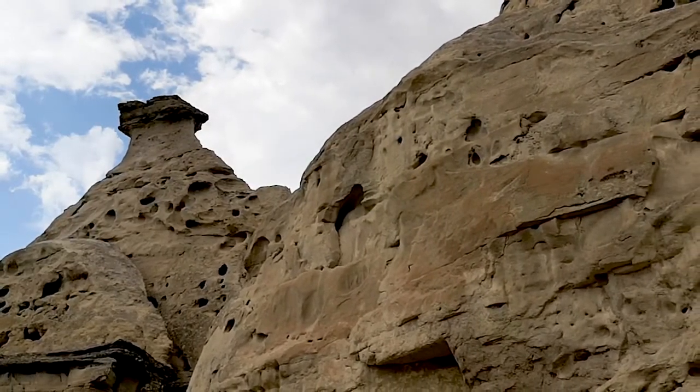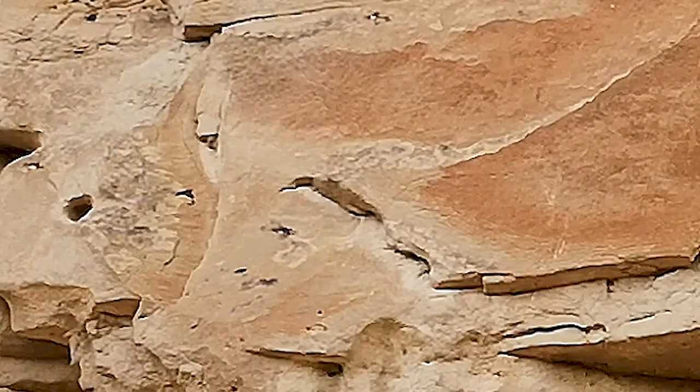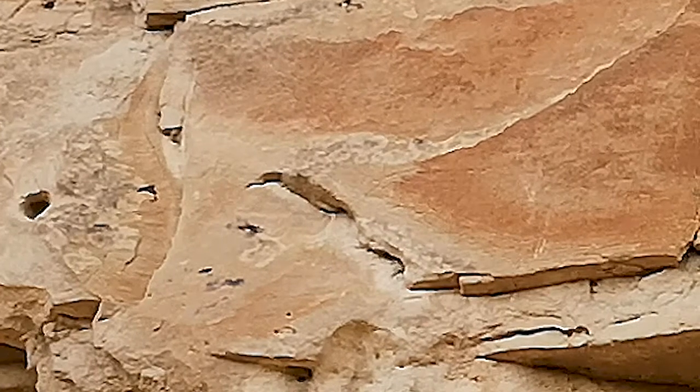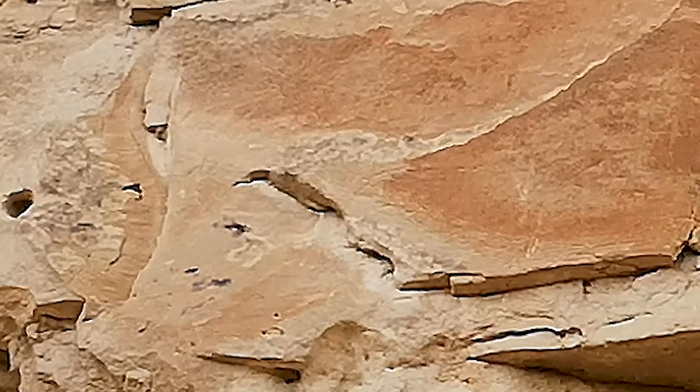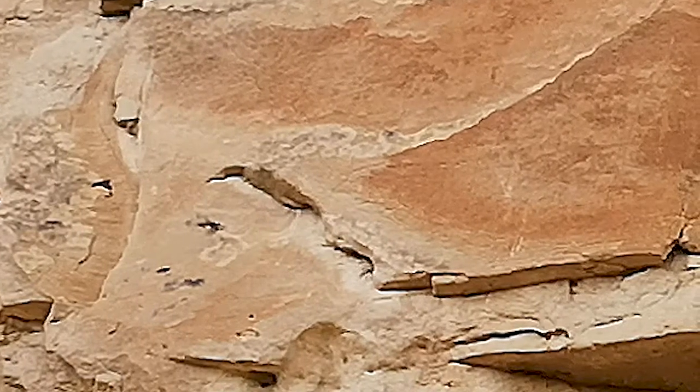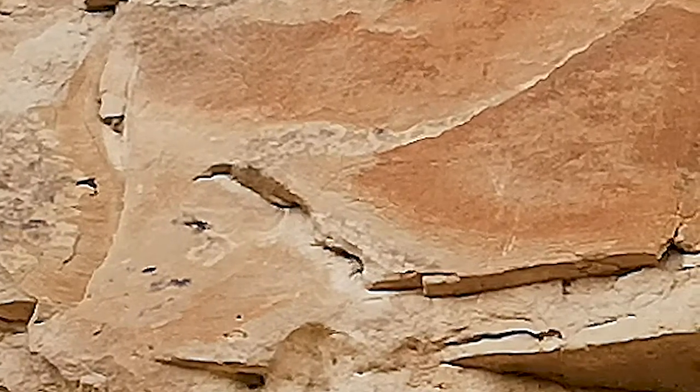If you look really closely in the middle of your screen you're going to start seeing some of the petroglyphs. There's something that almost looks like a propeller, and just right of it there's like a claw, and then a deer. So you can see there's been human activity here for thousands of years.